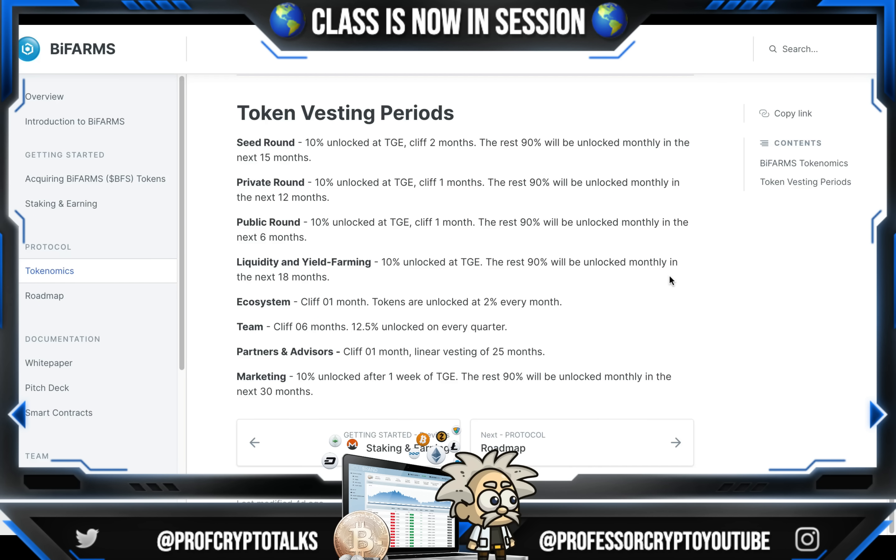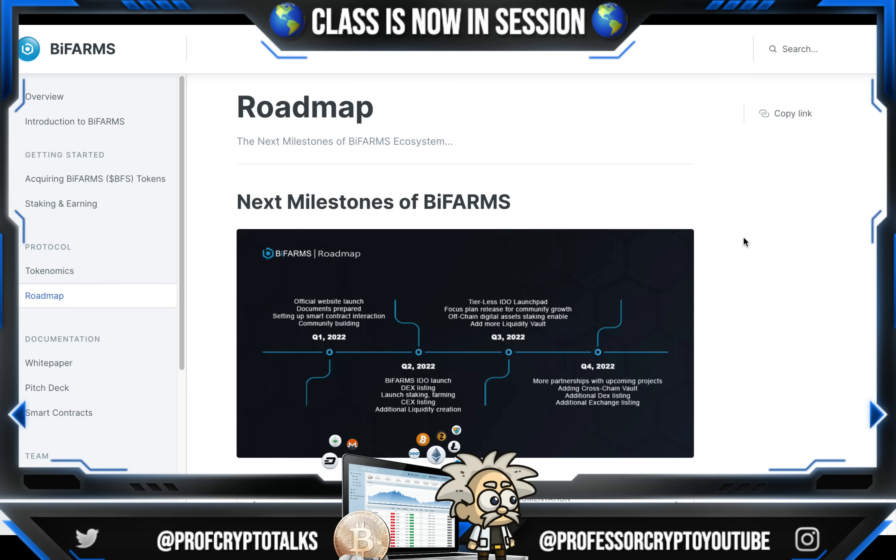For the token vesting periods: seed round — 10% unlocked at TGE, cliff 2 months, the remaining 90% unlocked monthly over the next 15 months. Private round — 10% unlocked at TGE, cliff 1 month, the remaining 90% unlocked monthly over the next 12 months. Public round — 10% unlocked at TGE, cliff 1 month, the remaining 90% unlocked monthly over the next 6 months. Liquidity and yield farming — 10% unlocked at TGE, the remaining 90% unlocked monthly over the next 18 months. Ecosystem — cliff 1 month, tokens unlocked at 2% every month. Team — cliff 6 months, 12.5% unlocked every quarter. Partners and advisors — cliff 1 month, linear vesting of 25 months. Marketing — 10% unlocked after one week of TGE, the remaining 90% unlocked monthly over the next 30 months.